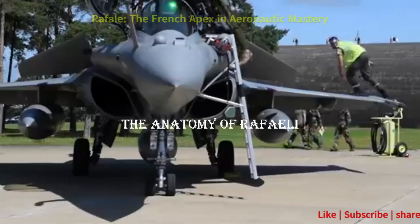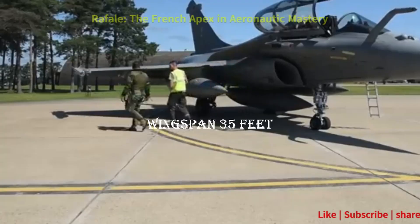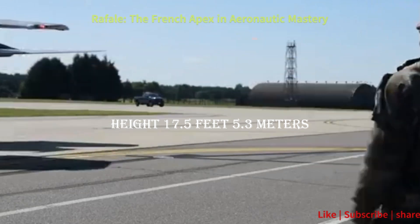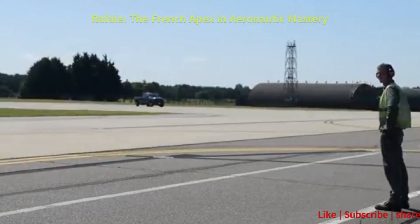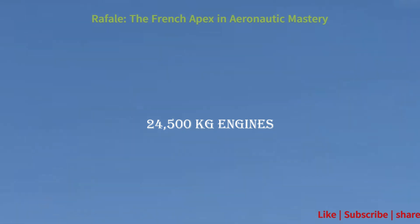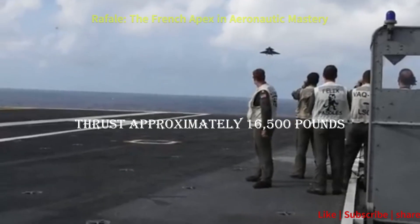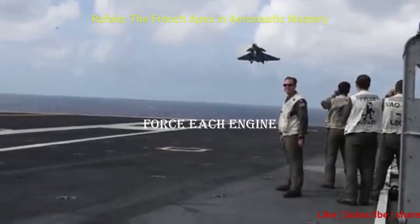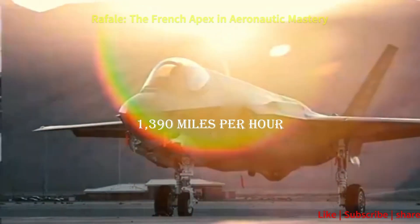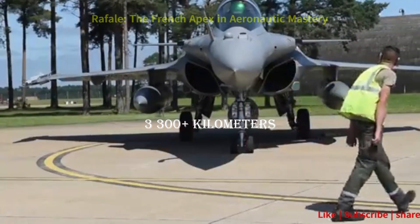Specifications — the anatomy of Rafale precision: Length 50 feet (15.3 meters), Wingspan 35 feet (10.9 meters), Height 17.5 feet (5.3 meters), Maximum takeoff weight 54,000 pounds (24,500 kilograms), Engines: 2 × SNECMA M88 turbofan engines, Thrust approximately 16,500 pounds-force each engine, Maximum speed Mach 1.8 (1,390 miles per hour), Operating range 2,000+ miles (3,300+ kilometers).